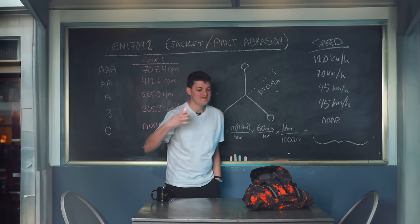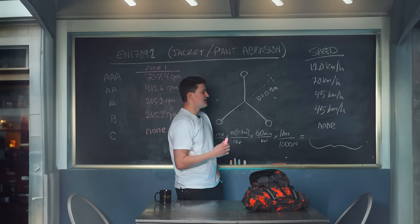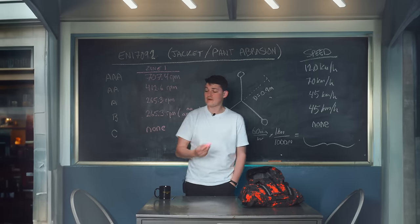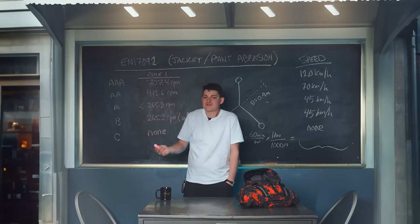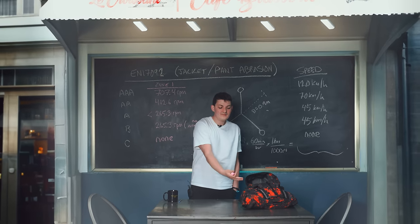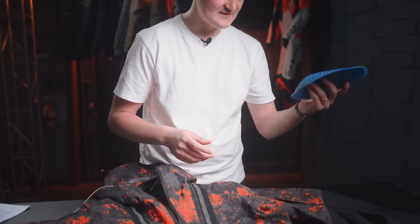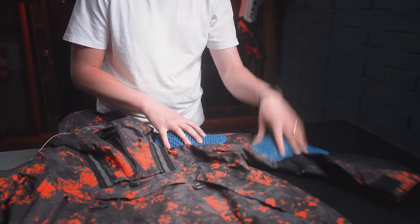EN 17092 is a range classification. The Blackwater is slide certified at 265.3 RPM, or 45 kph, if the Belgians could be persuaded to speak English. What that actually means is the Blackwater will wear through somewhere above 45 but less than 70 kph. EN 17092 tests garments with the armor removed, so these CE Smart CE1 shoulder/elbow pads would add a bit more slide speed if you're skilled enough to crash on your shoulders or elbows.